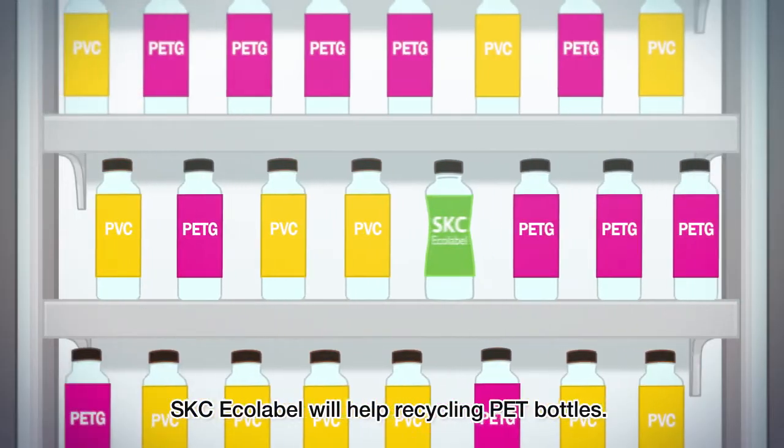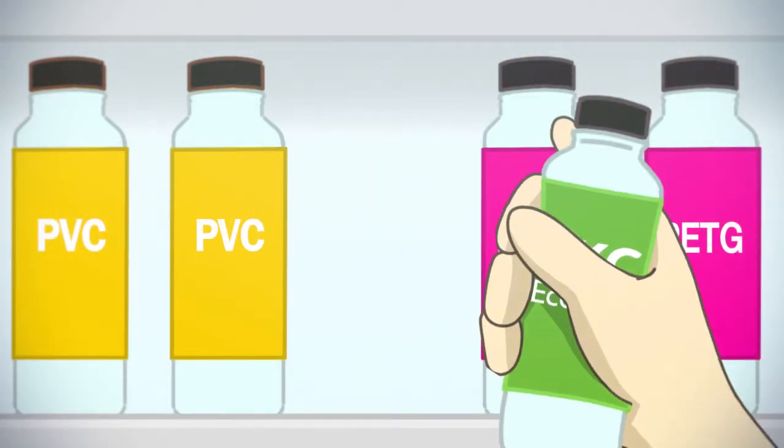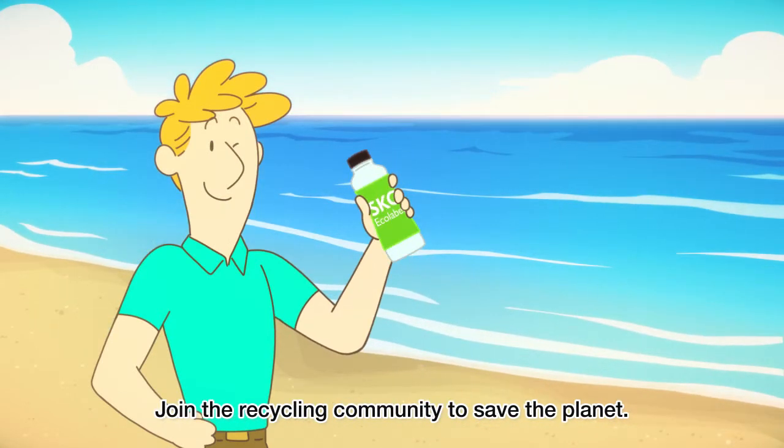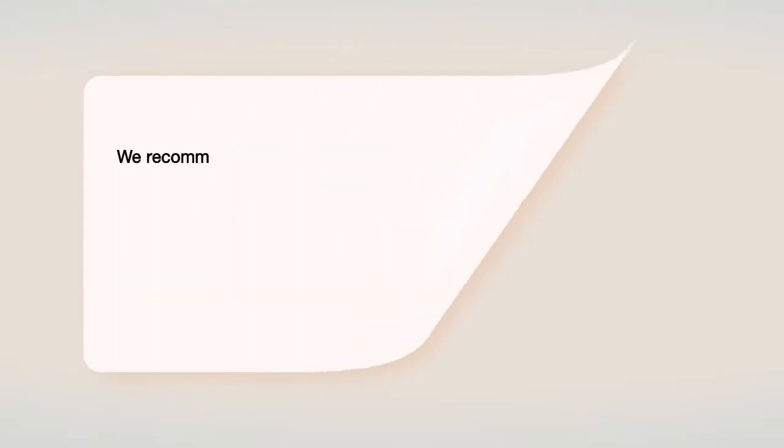SKC Ecolabel will help with recycling PET bottles. Recycling plastic bottles will save the planet. Join the recycling community to save the planet. Thank you.